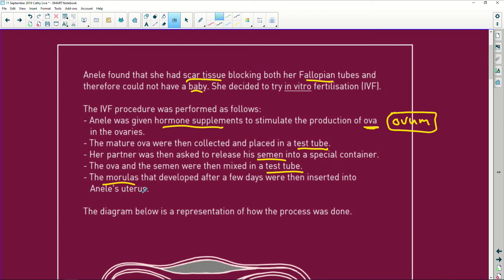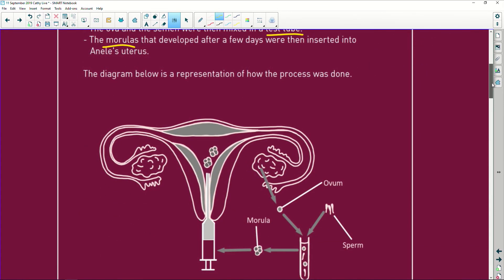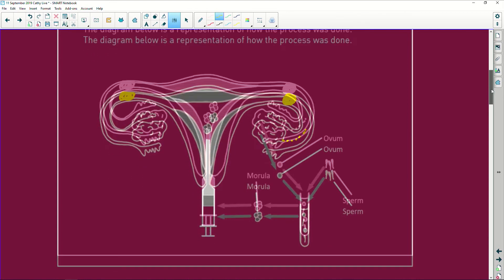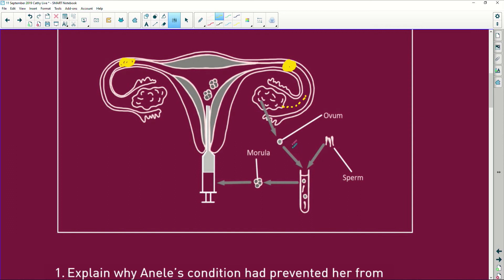Then the ova and the semen are mixed together in a test tube and we get morulas that develop after a few days, and they were inserted into Aniele's uterus. The scarring is in the fallopian tubes. That scarring prevents the sperm cells from traveling to the egg cells. The egg cell is released by the ovary and travels along here — this is where fertilization will normally take place. If the sperm cells can't get to the ovum because there's a blockage, it's like a highway chopped in half. Her ovaries work perfectly and her uterus is healthy, so in vitro was perfect for her.